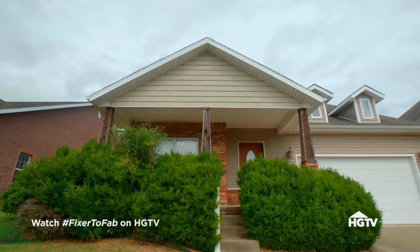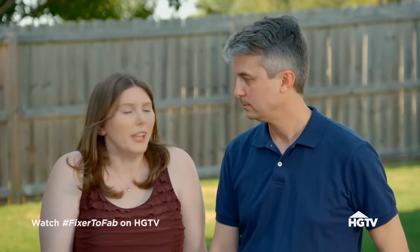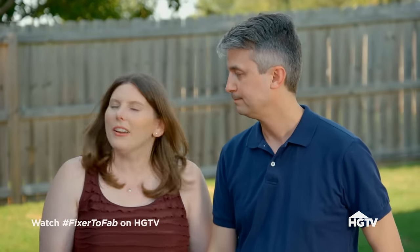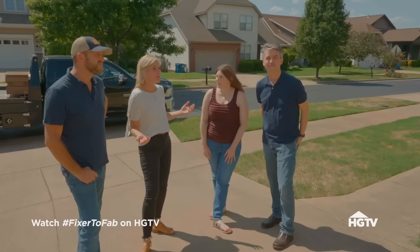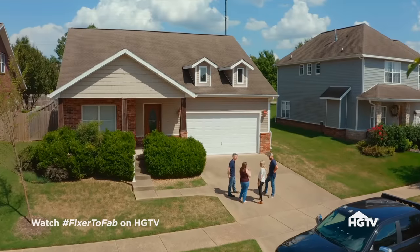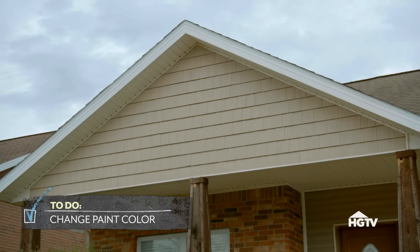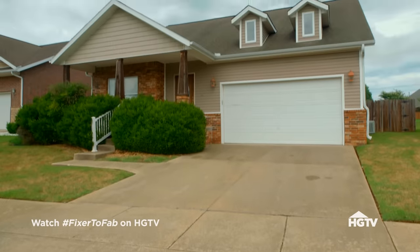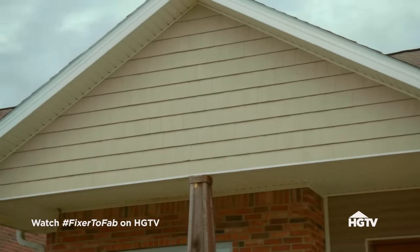We just want the house to feel more like us. Right now it just feels very builder beige — that's really how we've been describing it — and we want it to be more our style. How much do we have to spend on this project? Around $300. We can do a lot with that. Do you like the craftsman style of house? Yes, I would love to really lean into that and make it more of a custom craftsman style home.